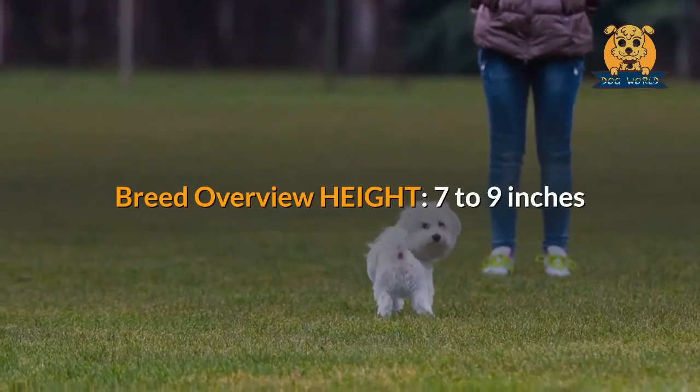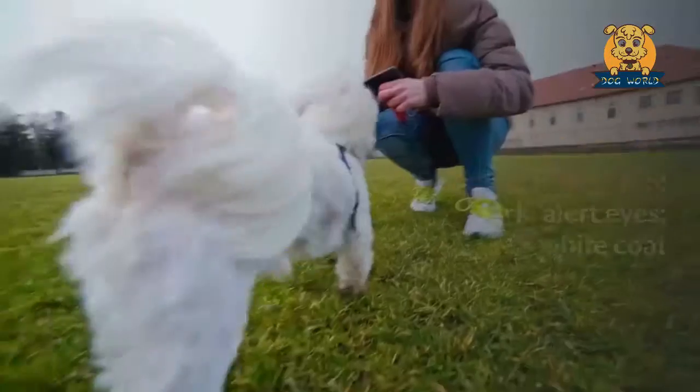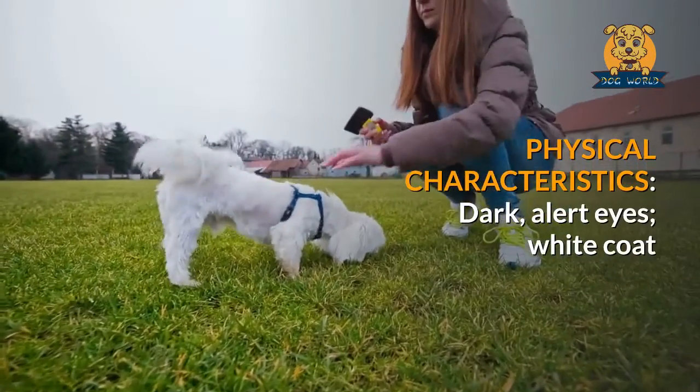Breed overview — height: 7 to 9 inches; weight: up to 7 pounds. Physical characteristics: dark, alert eyes; white coat.